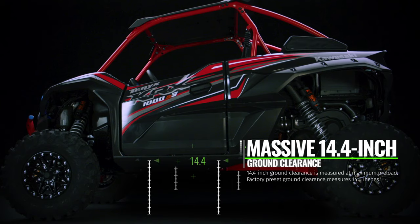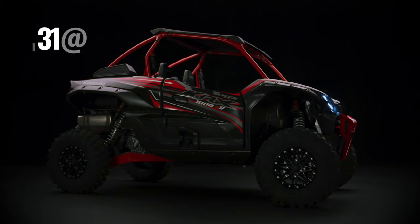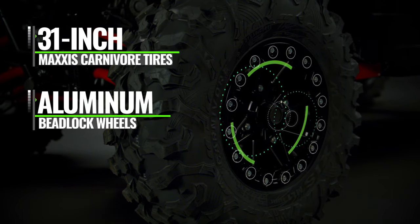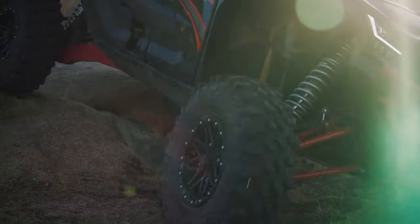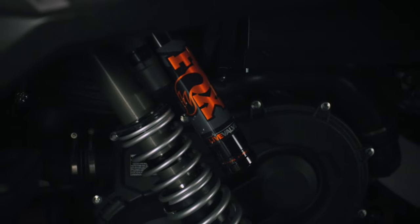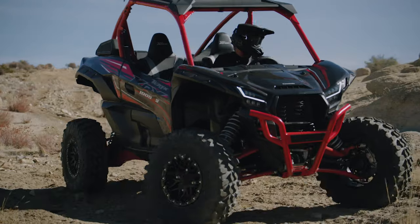Massive 14.4-inch ground clearance and full skid plate coverage helps you avoid or stay protected from trail obstacles. 8-ply 31-inch Maxxis Carnivore tires offer enhanced grip and excellent puncture resistance, while aluminum beadlock wheels hold tire beads in place in off-road riding situations. With unprecedented comfort, superior capability, and advanced technology, the new Terex KRX-1000 ES Side-by-Side is ready to push the limits of your next adventure.